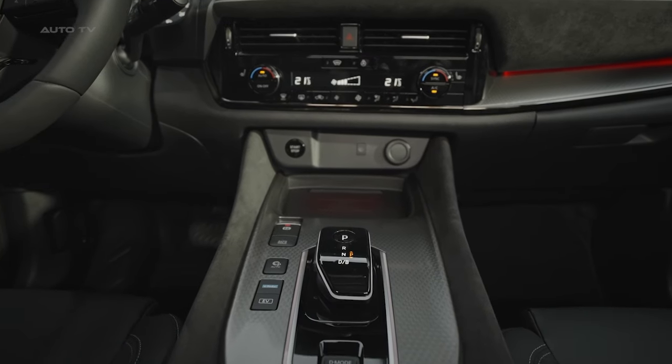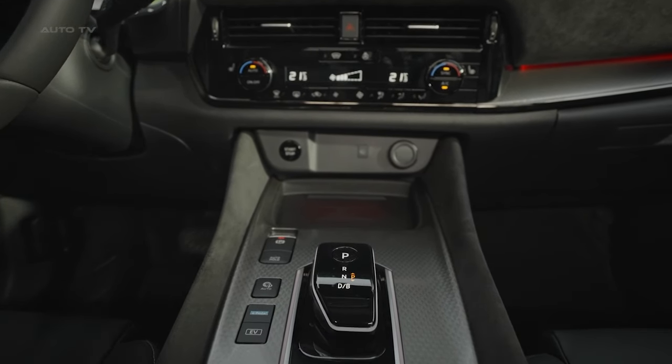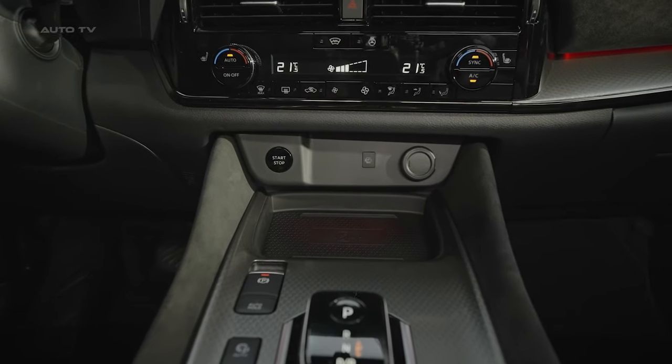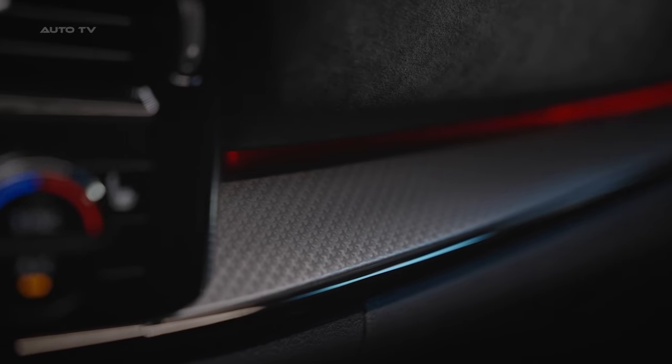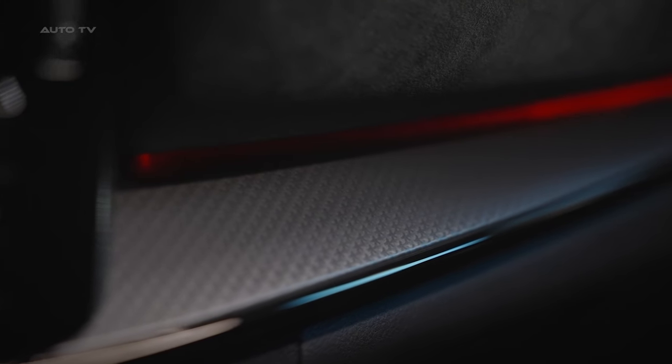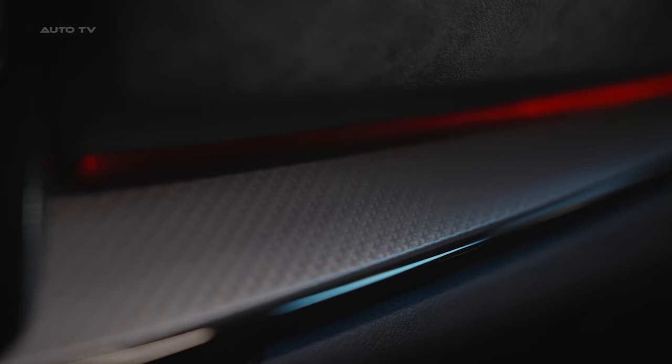The quilted leather upholstery, available on higher trims, further amplifies the luxurious vibe. Attention to detail is evident everywhere you look, from the patterned inserts on the center console to the artfully designed trim pieces between the dash and glove box. It's this meticulous craftsmanship that gives the Qashqai's interior a true sense of being distinctly Japanese in its design ethos.